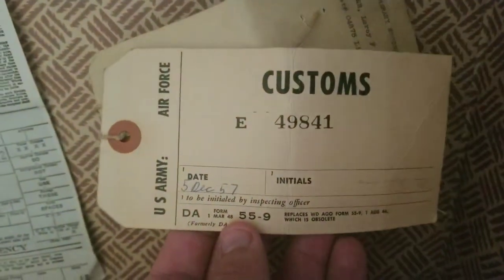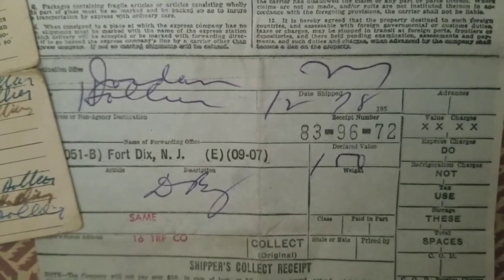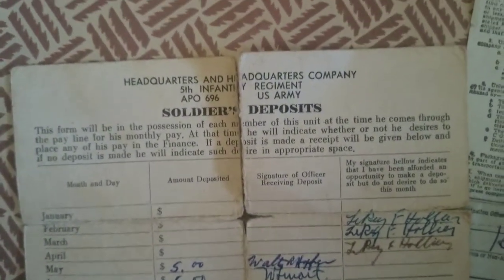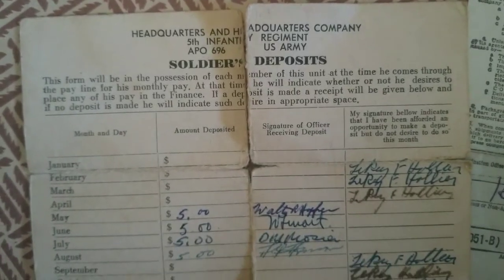And if we open it, there's some pretty cool stuff in here. The original customs tags, dated 1957. Got a Uniform Express Receipt here — I think that says Jordan, New York, which is pretty close to where I live; I used to live in Jordan, too. So again, another awesome piece of local history. And there are deposits with his signatures on there.